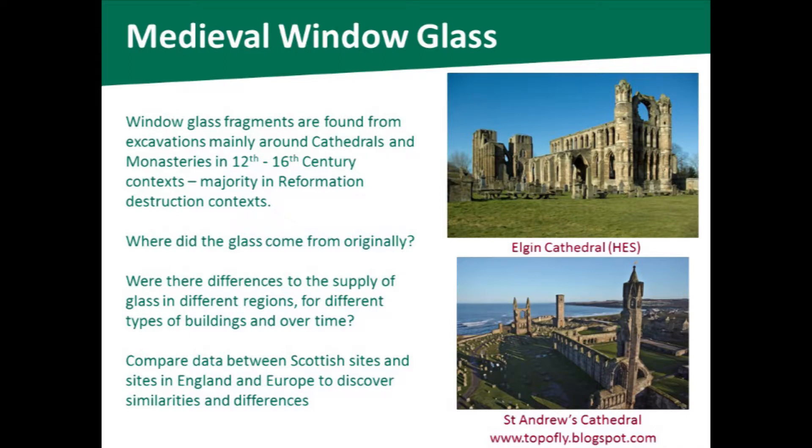What I want to find out is if there are any changes to the supply of glass. In different regions, did the glass come from different areas of Europe? Did monasteries have different types of glass compared to cathedrals? Did this change over the medieval period? I'm comparing the chemical data I'm gathering about this glass with chemical data already gathered from various sites in England and Europe to discover similarities and differences.